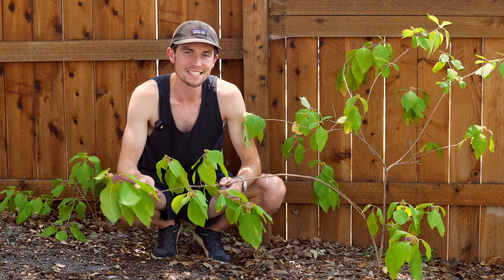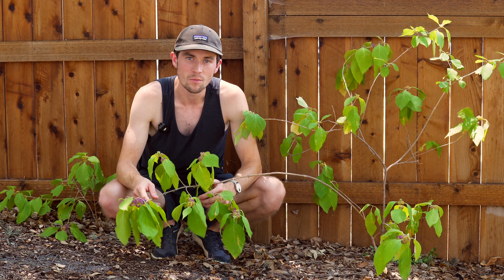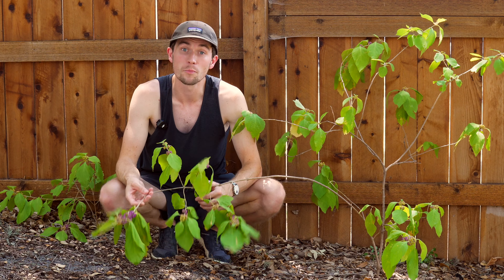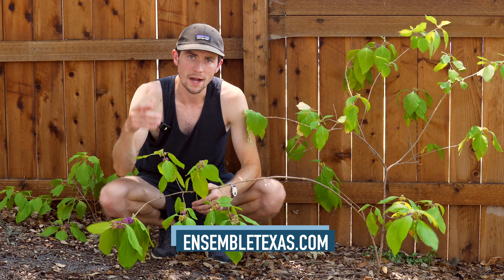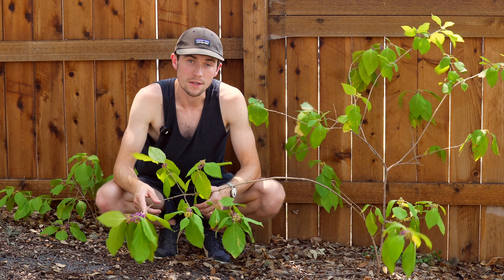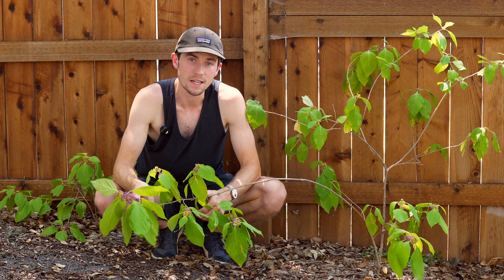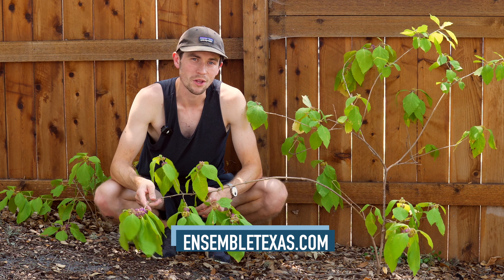That's it for this Texas Nature Journal entry on the American Beautyberry Texas native shrub. Along with my own experience and observations in Texas's natural and landscaped places, I consulted a number of books and resources to produce this video and the complementary page over at ensembletexas.com — find those books, articles, and more in the video description below. If you enjoyed this video, you might enjoy my weekly newsletter, the San Antonio Ensemble, where I share one story to help you get better connected to San Antonio and the greater south central Texas region. Sign up at ensembletexas.com or check the link in the video description below. Until next time!